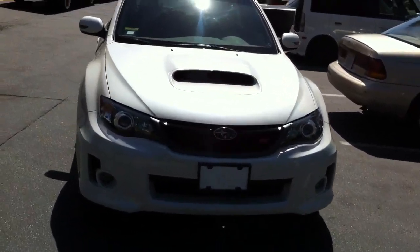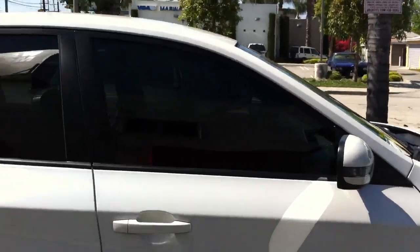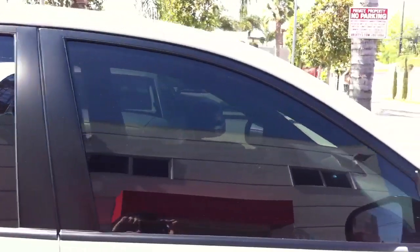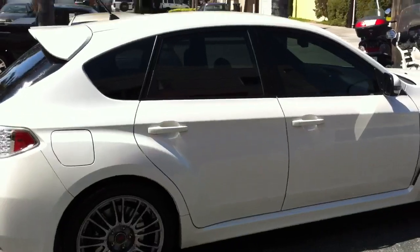Just got it fully tinted. We did a 20% all-around. It does 99% UV ray protection to protect the inside, protect the interior, keep it cooler. It's pretty translucent at 20%. Obviously it's up to you depending on how dark you want to go, but it looks great on the white.